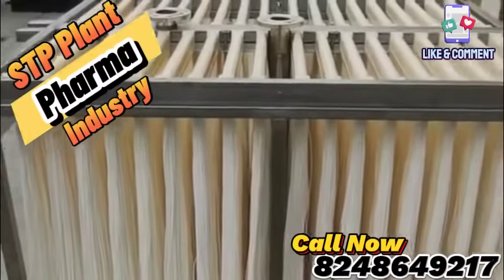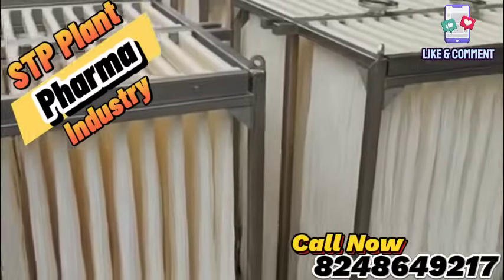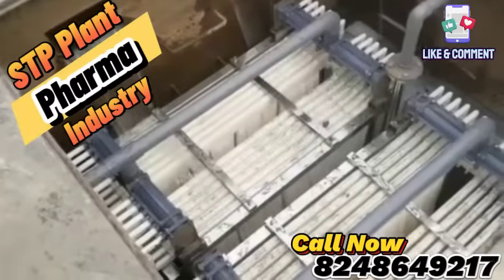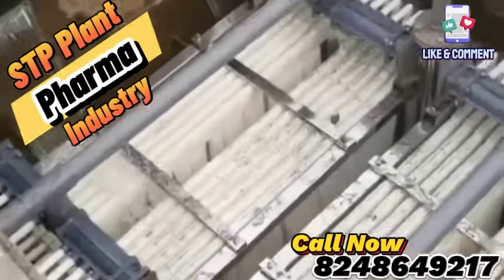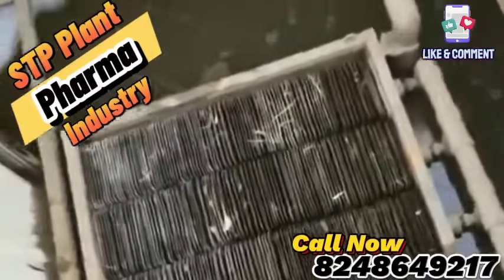With real-time monitoring and automated controls, you can rest assured that your wastewater treatment is in safe hands. Contact us today and discover how implementing an MBR sewage treatment plant can propel your pharmaceutical operations toward greater efficiency, sustainability, and peace of mind.